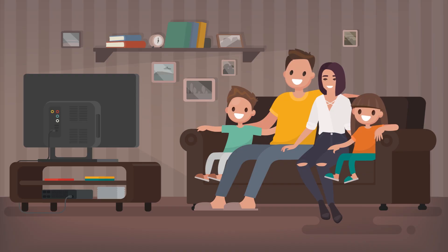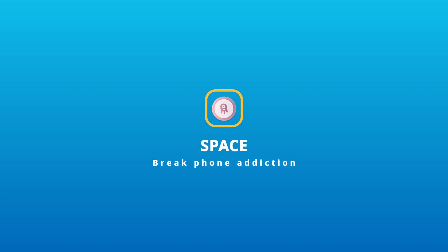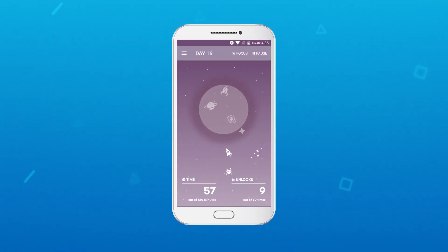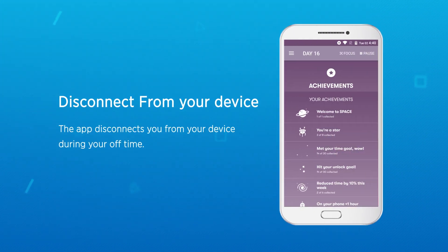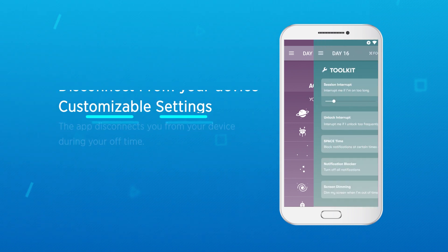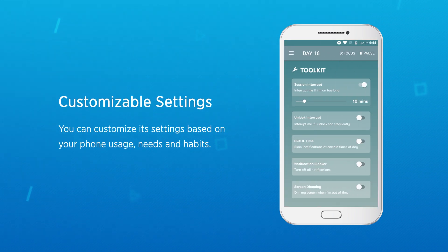The next app is Space. Space disconnects you from your device during your off time. You can customize its settings based on your phone usage needs and habits. The next app is App Detox.